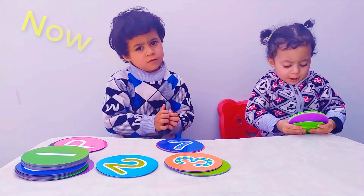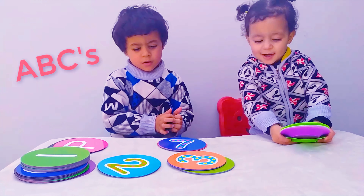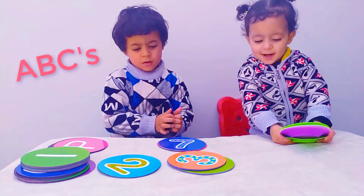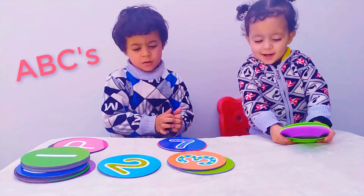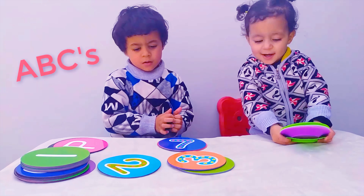ABC, D, E, F, G, H, I, J, K, L, M, N, O, P, Q, R, S, T, U, N, V, W, X, Y, and Z. Now I know my ABCs, 26 letters from A to Z.